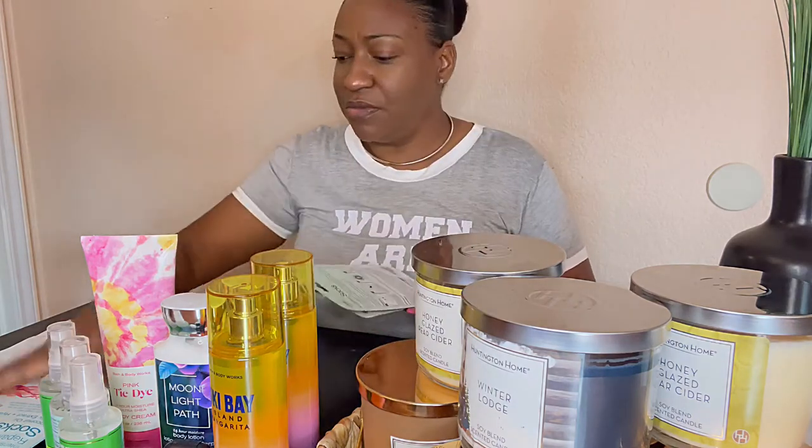Alright guys, so that's the end of this video. If you guys have any questions or comments regarding these products please do not hesitate. Until the next video, I'll talk to you guys later — bye!